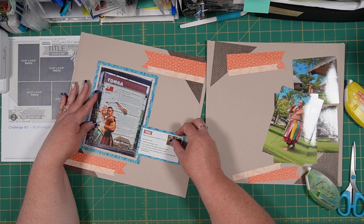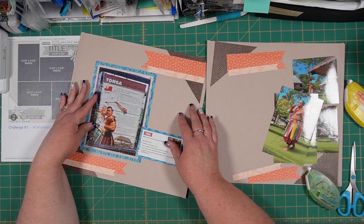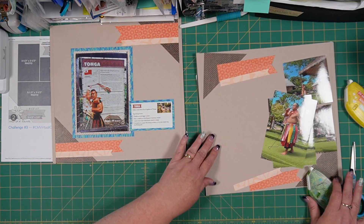I think it's going to be something like that. And then we'll have maybe a journal box or something in there as well — I may need a mat, we'll see.